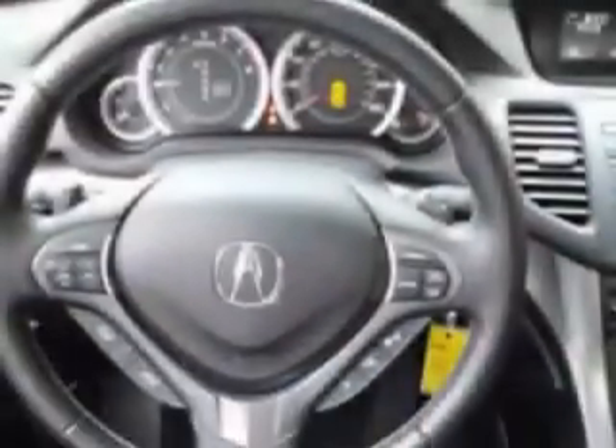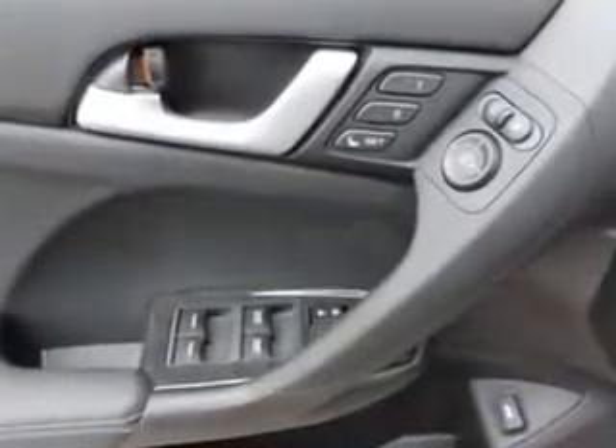Power driver and passenger seating, and much more. Enjoy the drive and have peace of mind in this 2013 Acura TSX. See us at Woodfield Acura today.